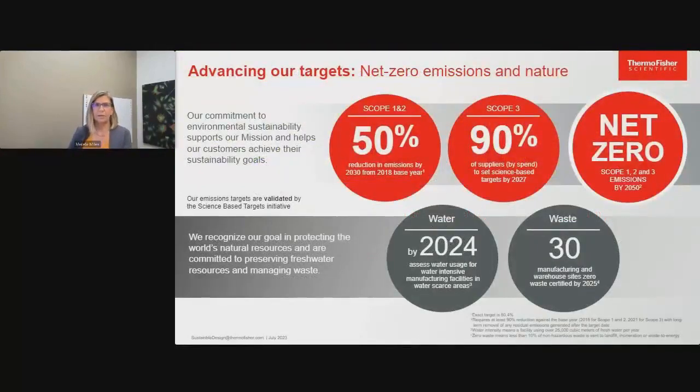Let's take a closer look at our external targets. We have made substantial steps to act on our commitments. For scope one and two, we want to reduce our emissions by 50% by 2030 and help our suppliers reduce their emissions, all to achieve net zero by 2050. This is important to our company mission to enable our customers to make the world healthier, cleaner, and safer.